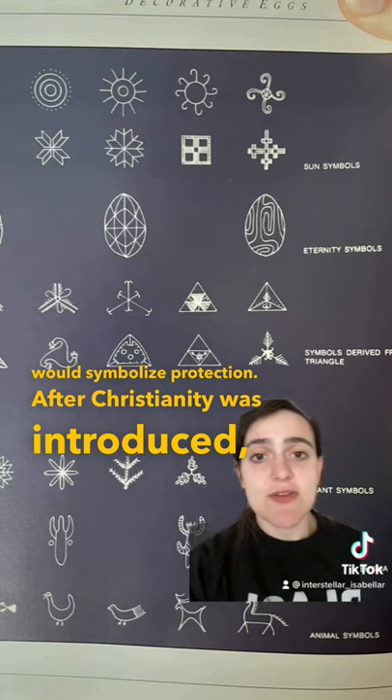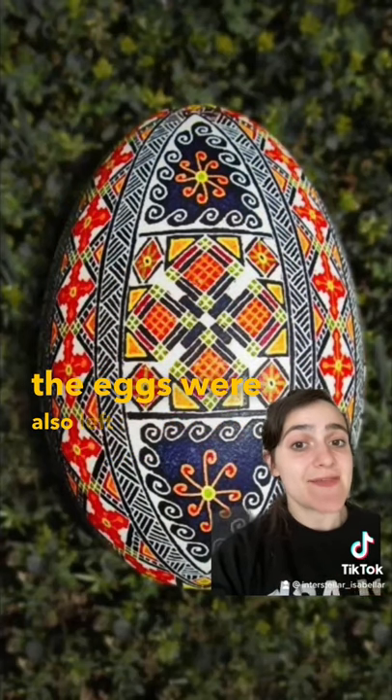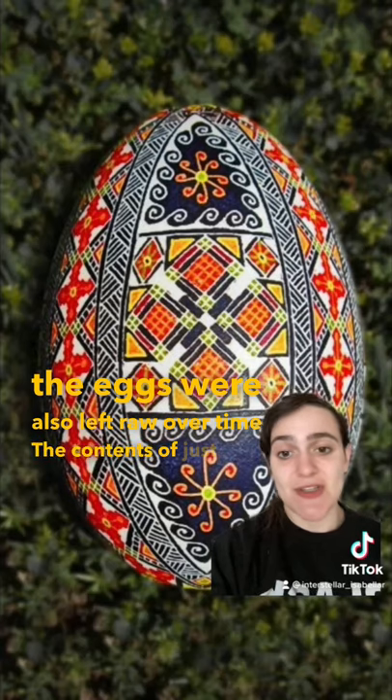After Christianity was introduced, you started seeing more crosses or even fish. Traditionally, the eggs were also left raw, and over time the contents would just turn into a powder.